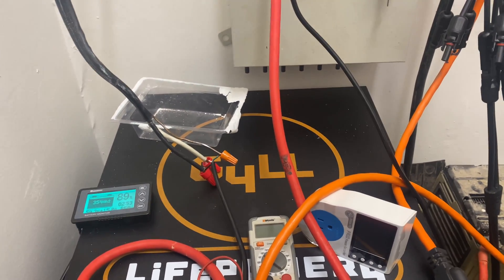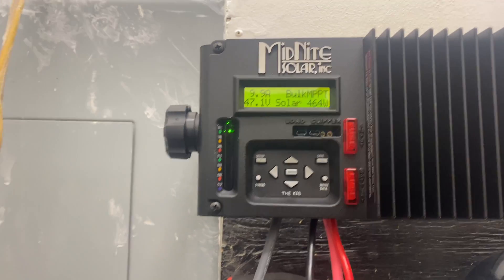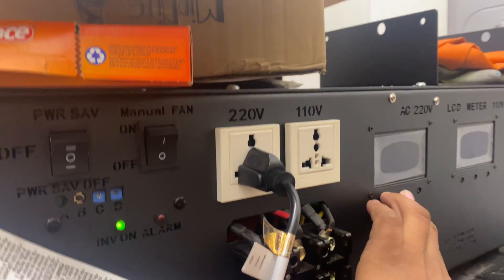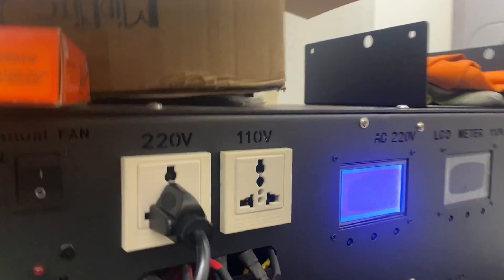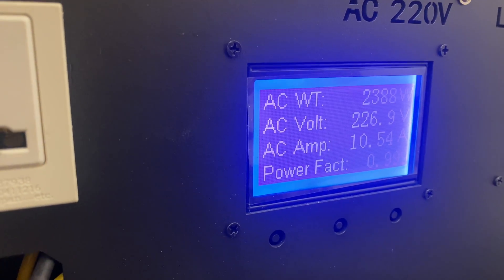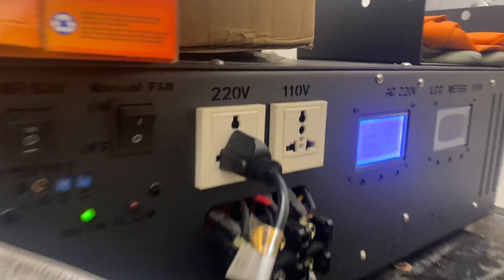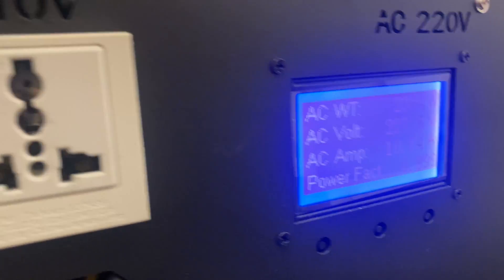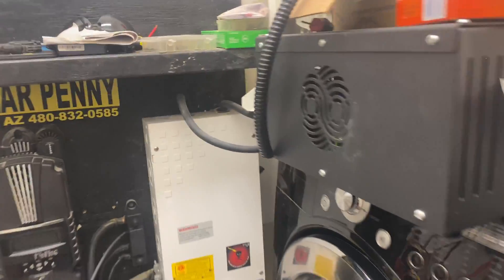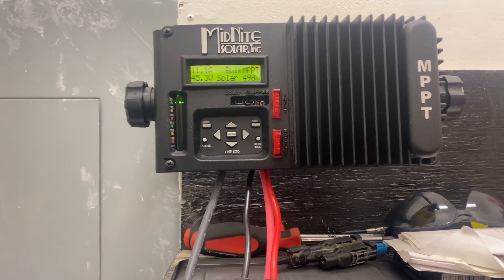This system is perfect whether you're off-grid, on-grid, or doing hybrid. You can still run your house and everything without worrying about the lights being out for a week. The AC input takes the grid in and the AC output goes to your breaker box. Let's check in — fans kicked back on, we're sitting at 47.1 volts. It's back up to about 2389 watts. We're at about 10 hours of runtime on the unit.